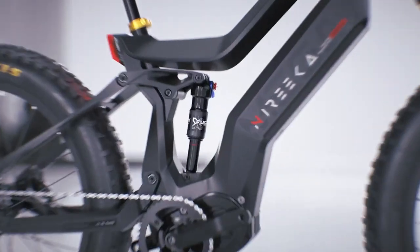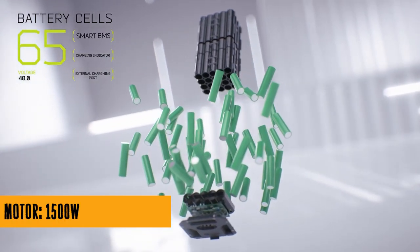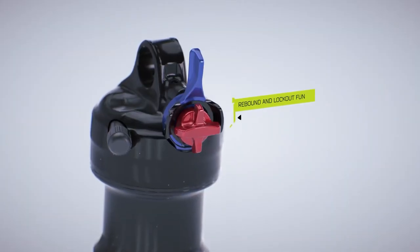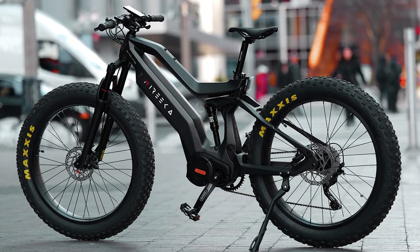But safety doesn't stop there. The Mega cares about you being seen on the road. The embedded taillight, complete with a gyro sensor, lights up when you hit the brakes. And the daytime light ensures you're a shining star day and night. Because who said safety can't be stylish?